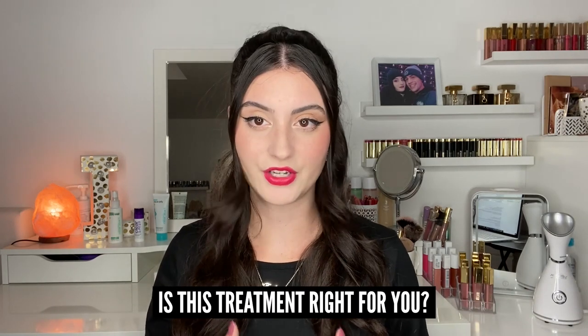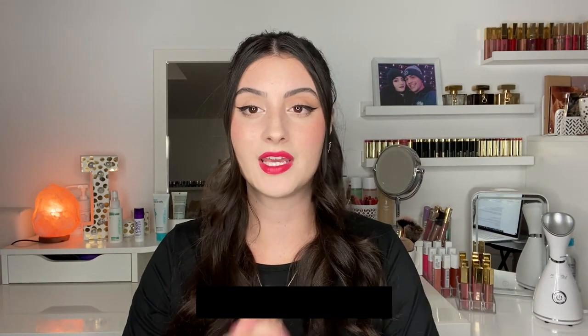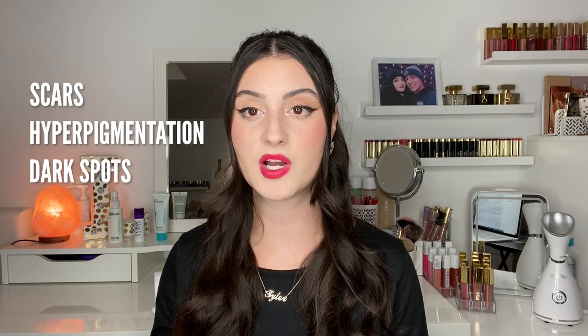So is this treatment right for you? As long as you don't have a history of blood disease or blood clots, you should be perfectly fine — but of course, talk to your dermatologist or esthetician. Overall, this treatment is best for someone trying to minimize scars, hyperpigmentation, and dark spots, as collagen production will occur after treatment. If you want to know more about that, reference the science behind microneedling video.